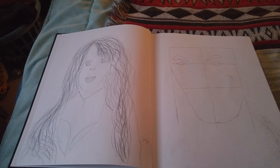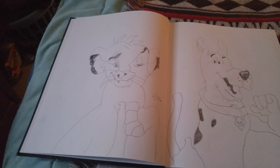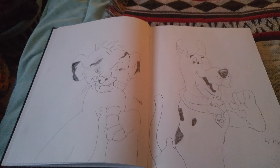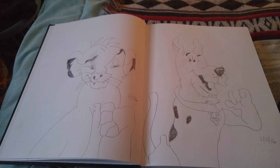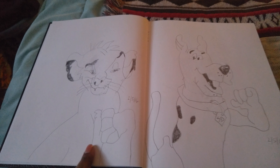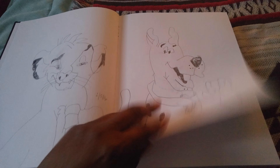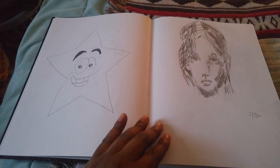Look at the pretty lady — isn't she pretty? I think we know who these two are. If you don't, this is Simba from the Lion King and this is Scooby Doo. Let's see what's on this page.